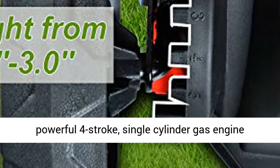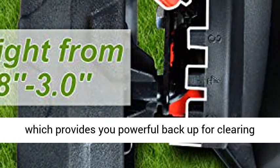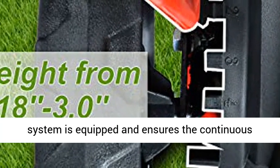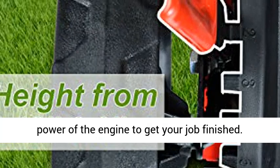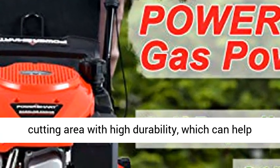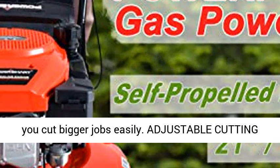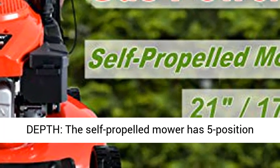170cc OHV gas engine and 21-inch steel mowing deck. The PowerSmart Self-Propelled Lawn Mower comes with a powerful 4-stroke single-cylinder gas engine which provides powerful backup for clearing the tallest and toughest grass. A forced air cooling system is equipped and ensures the continuous power of the engine to get your job finished. The 21-inch steel mowing deck creates a large cutting area with high durability, which can help you cut bigger jobs easily.